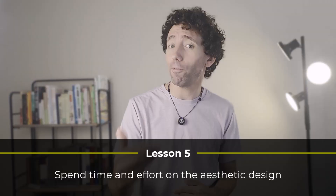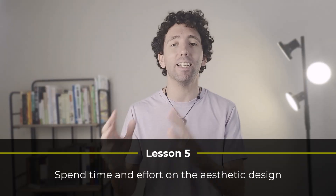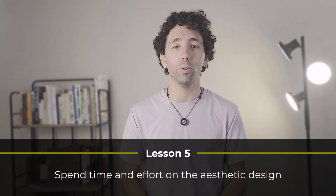Lesson number five. Especially when I was first starting out, my spreadsheets used to be so ugly. So I started to put more time and thought into the design. Once I did, my budget not only looked better, but it was a lot easier and more fun to use. So lesson number five is to actually spend some time and effort on the aesthetic design. It makes the whole budgeting process a whole lot more enjoyable.